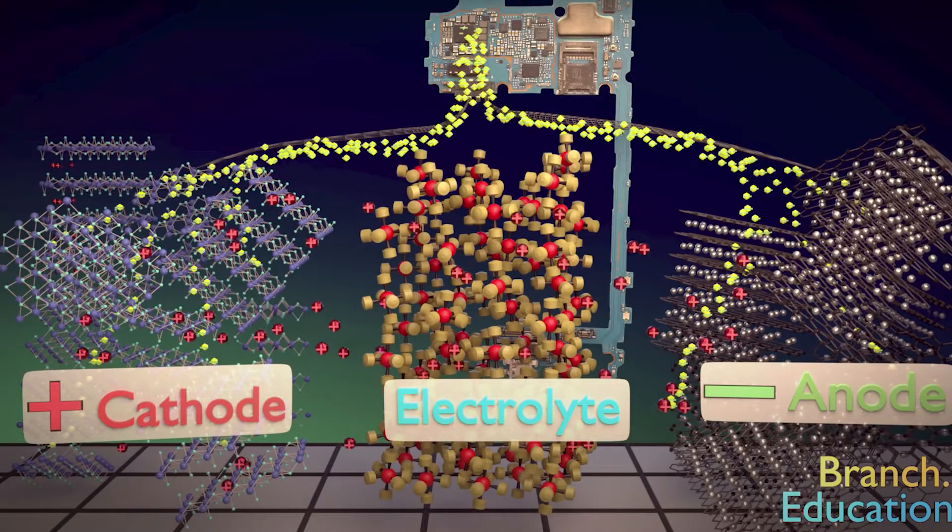Electricity is produced by the reaction that brings the lithium atoms from the anode to the cathode. When you start working on your computer with a fully charged battery, lithium atoms really want to get rid of their one valence electron. Opening your computer provides a path for that valence electron to leave its atom and go through the wire, and the electrons then reach the cathode where they join the cobalt, which is positively charged because oxygen took its valence electrons.